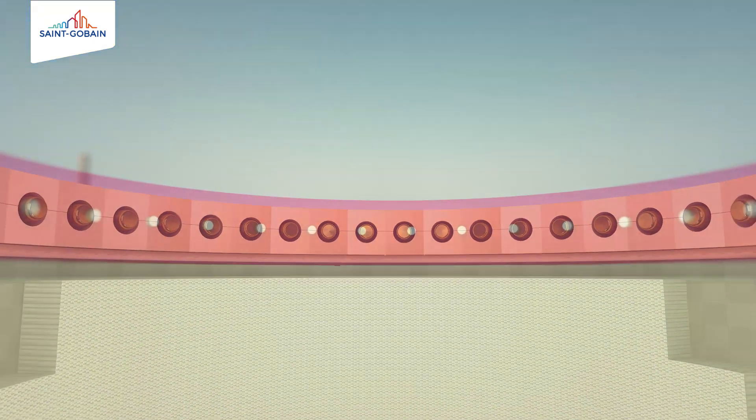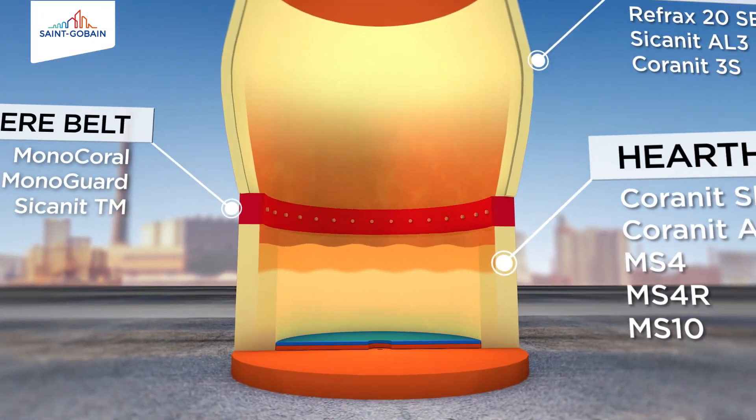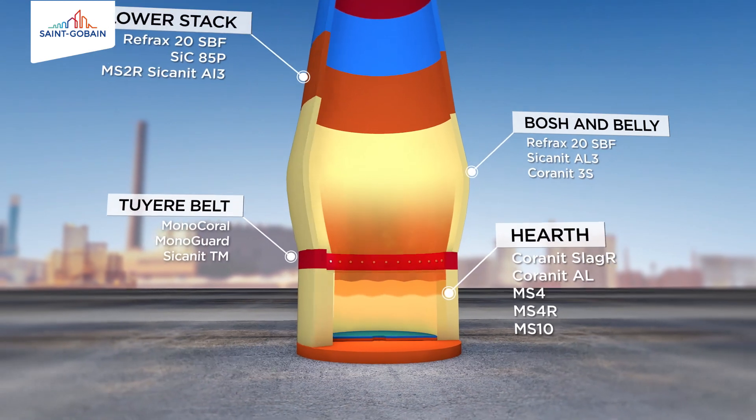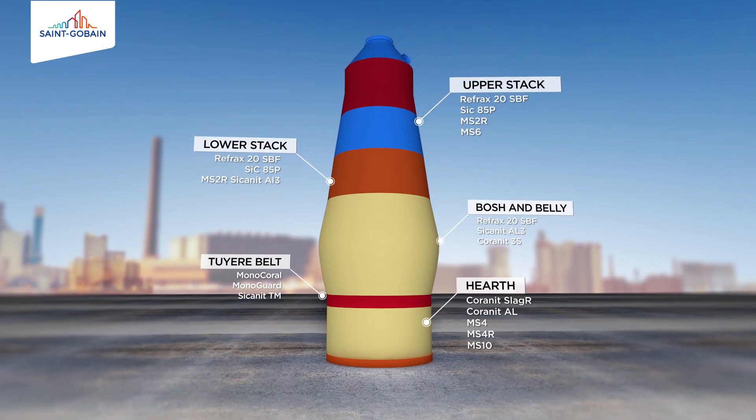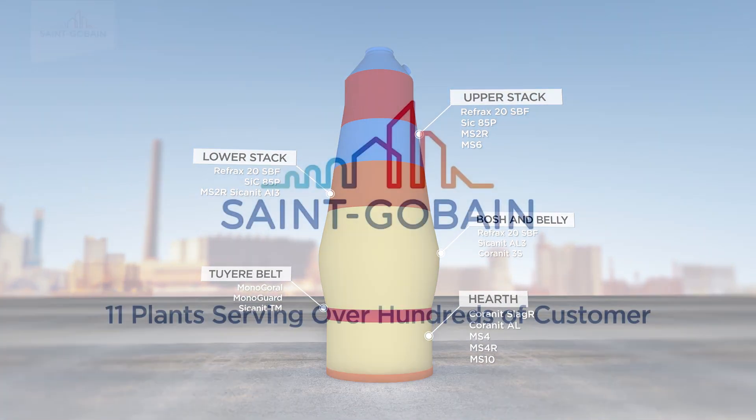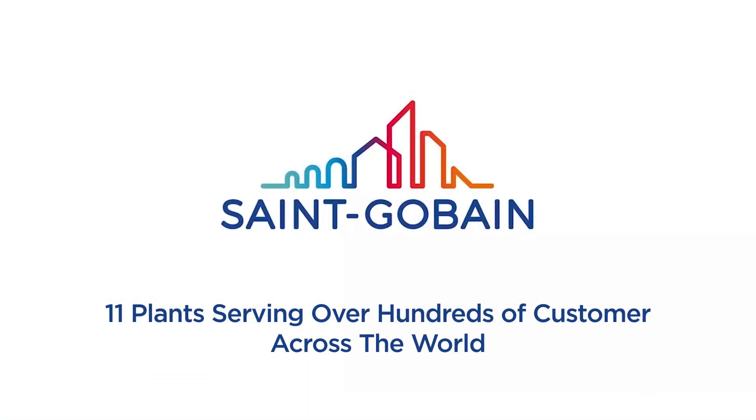St. Gobain's complete blast furnace products for the Bosch belly, lower stack and upper stack now give you a comprehensive solution to extend the lifetime of your blast furnace. St. Gobain — enhancing the performance of blast furnaces around the world with our global presence.